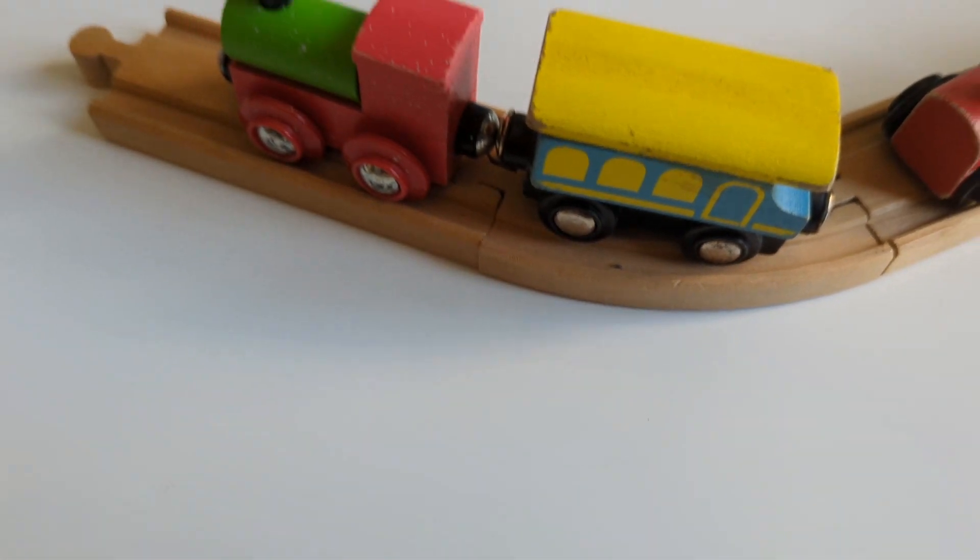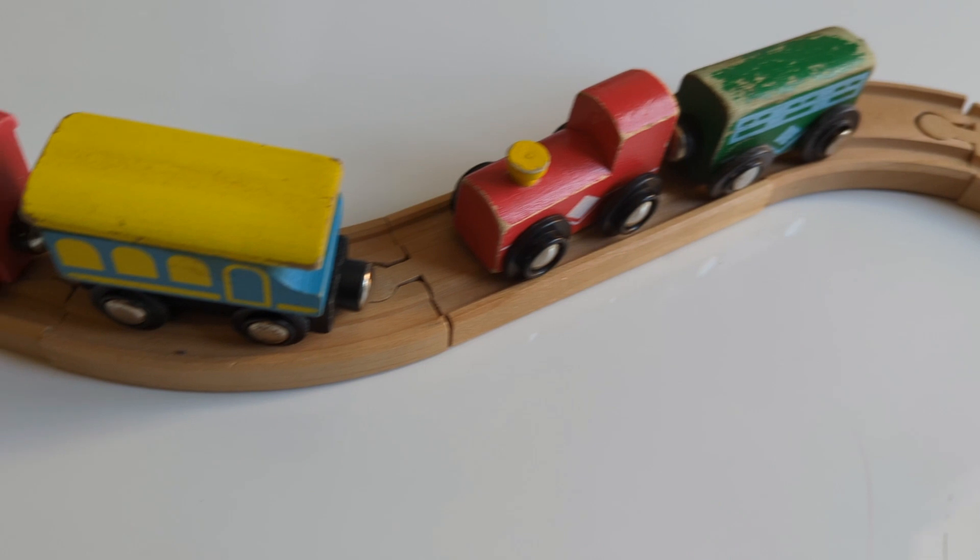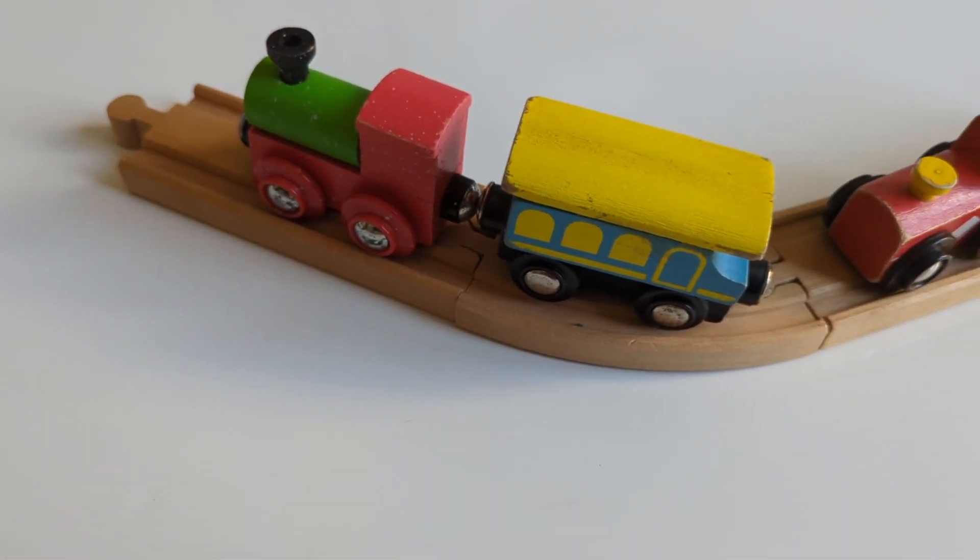I see something hiding. I wonder what it could be. I see something hiding, shall we look and see? I wonder what it could be. It's a train set. Did you guess correctly?